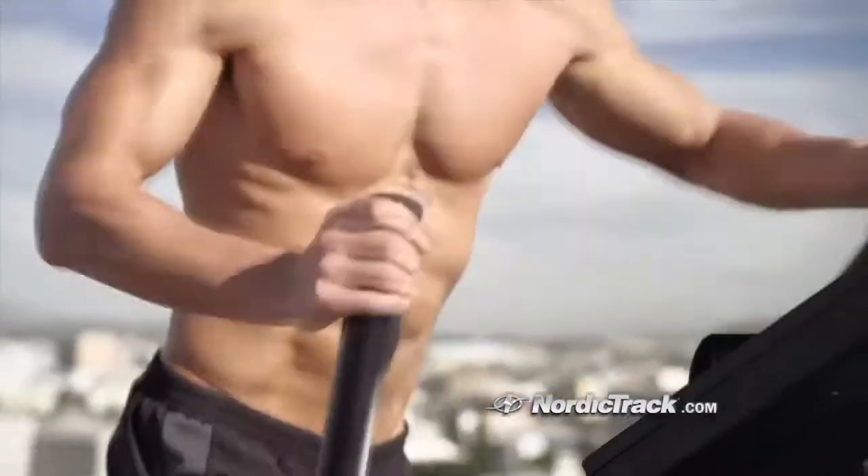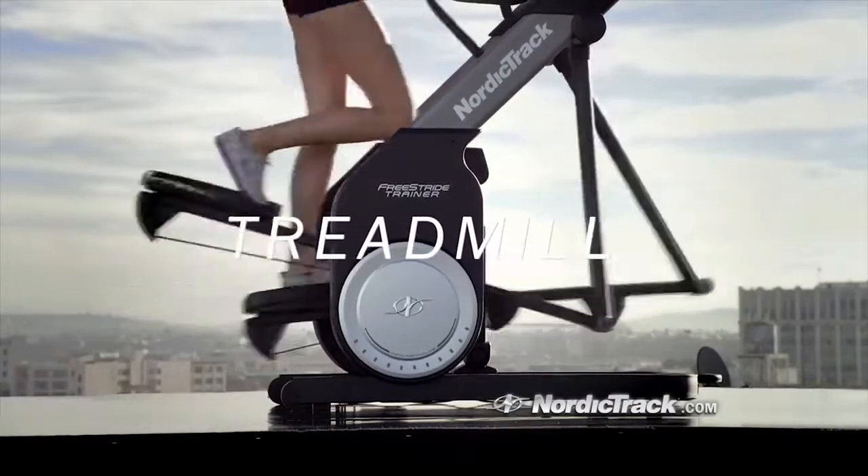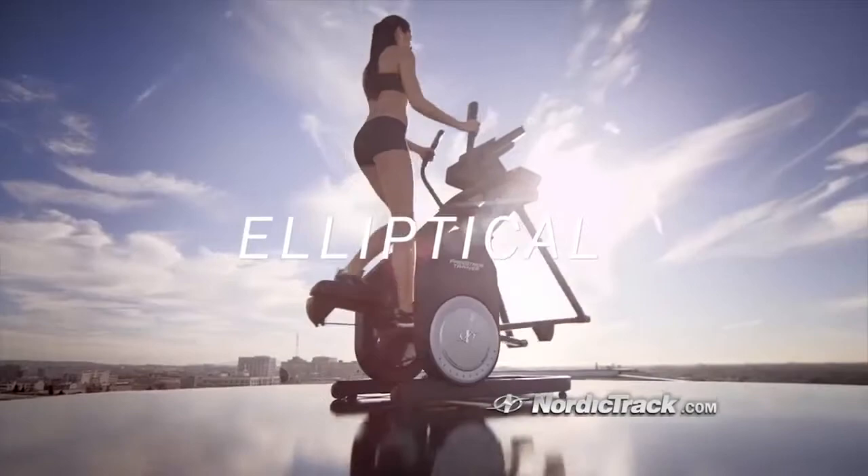With the Free Stride Trainer, you get the benefits of three machines in one: stepper, treadmill, and elliptical. And changing workouts.